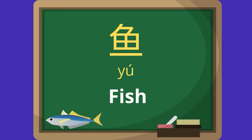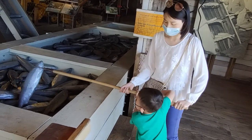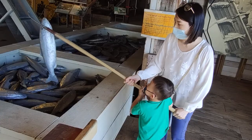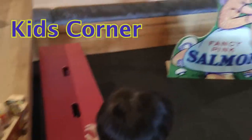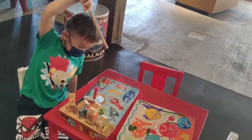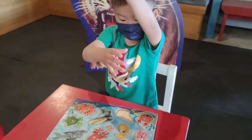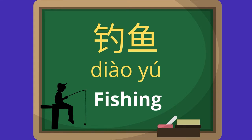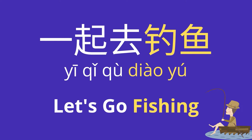Fish — 鱼 (yú). Now it's your turn. Fish is very delicious. What are you doing? Fishing — 钓鱼 (diào yú). Your turn now. Let's go fishing — 一起去钓鱼 (yīqǐ qù diào yú).